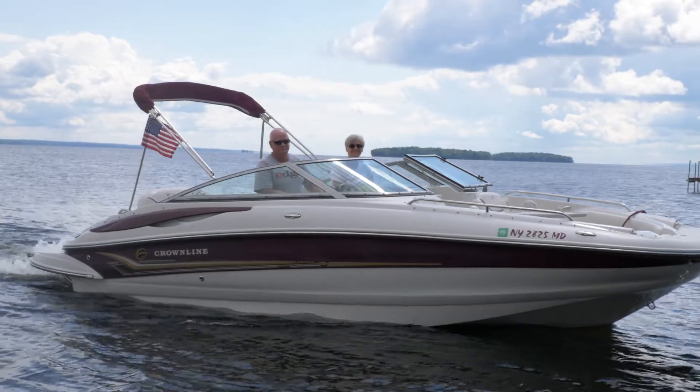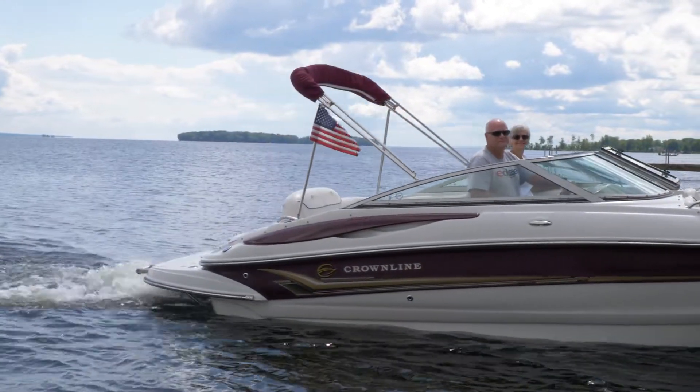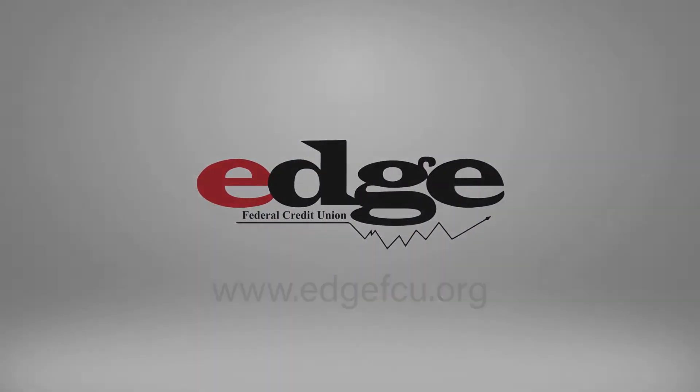Are you someone who has other modes of travel? Edge also finances boats, campers, and motorcycles too. Get the edge and get around your way. Apply online or visit Edge Federal Credit Union in Liverpool for more information.